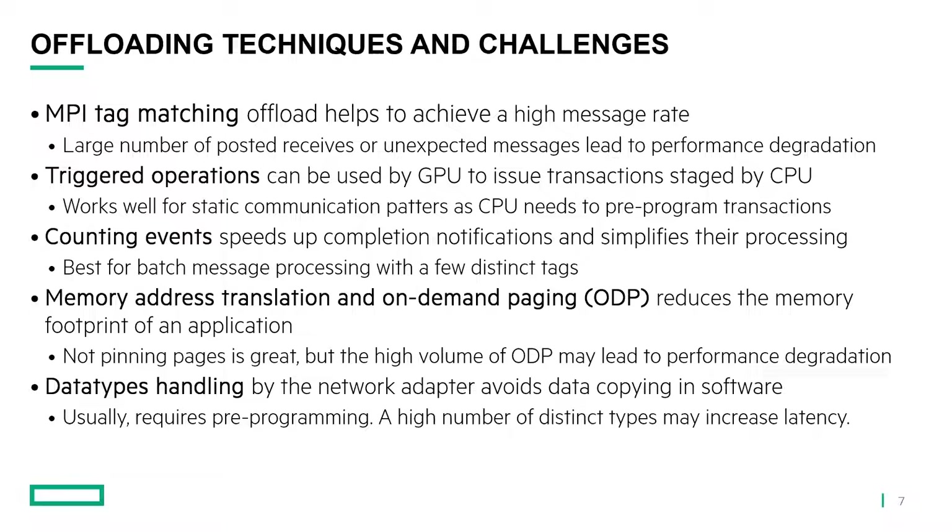Data type handling will really benefit the application because the network adapter would be able to deliver the data directly into the user buffer without extra copying required by any libraries — MPI library or other middleware libraries. But it requires pre-programming. If you have a lot of different types and are constantly changing them, the latency will suffer. If you can pre-program all your types and then run your application using these derived types, then your application will definitely benefit and see better latency.